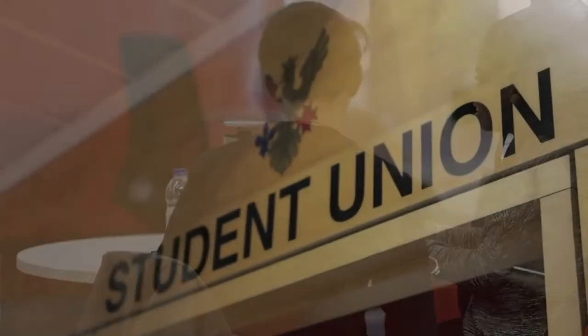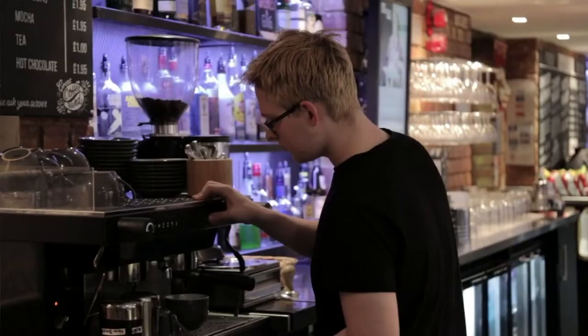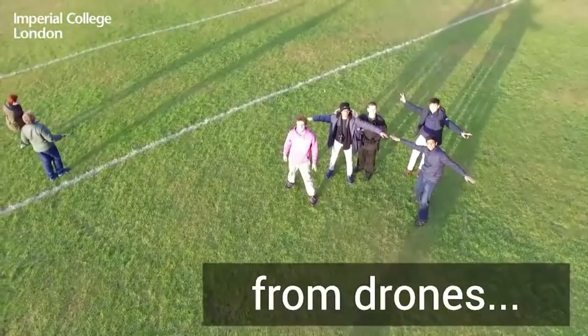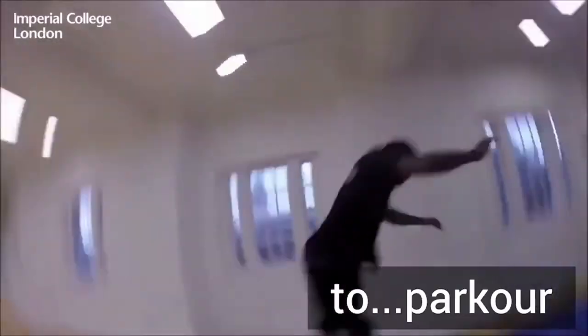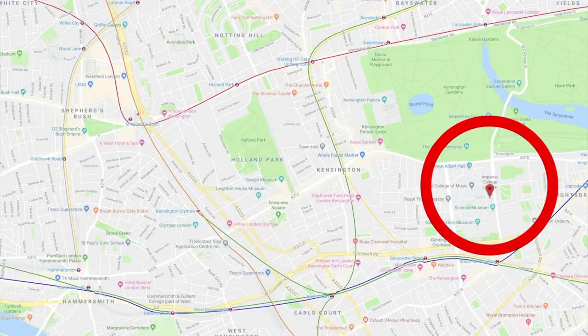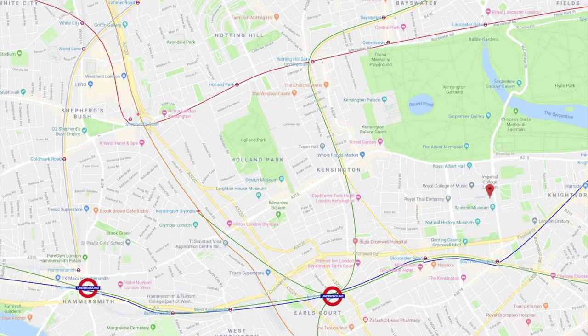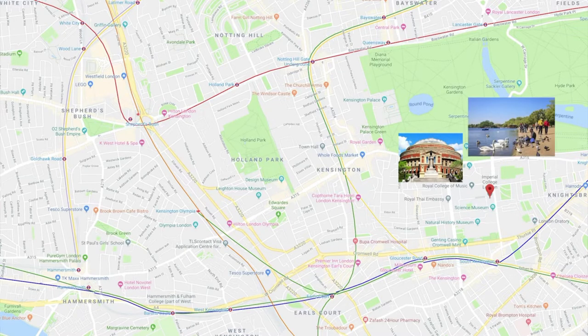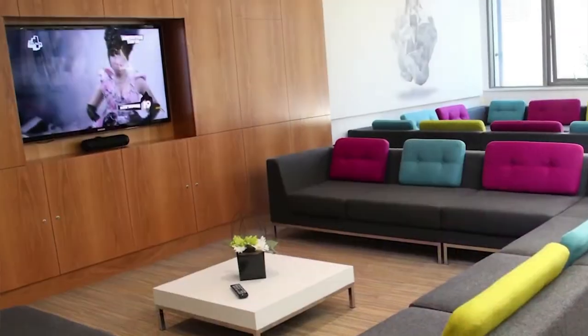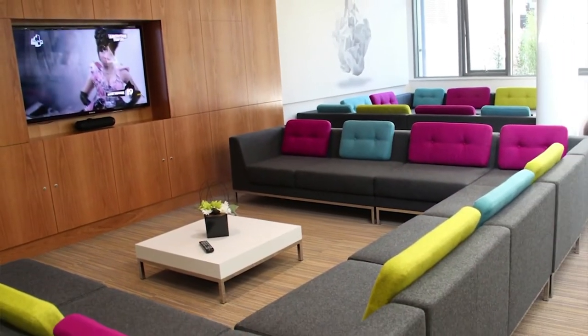ICL has close to 20,000 students, with about 10,000 undergraduates and 10,000 postgraduates and PhDs. The university has 59% international students from over 140 countries, making it a really diverse campus. Housing is guaranteed to undergraduates who choose Imperial, with 23 campus housing options available. Room types range from twin rooms to single rooms to suites.